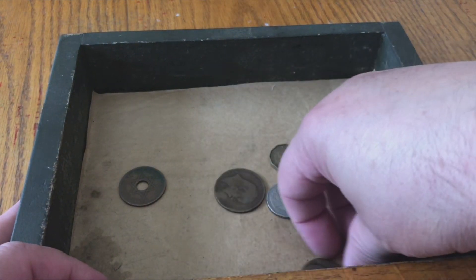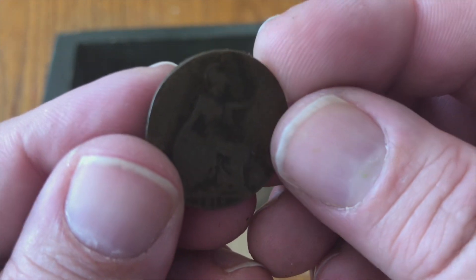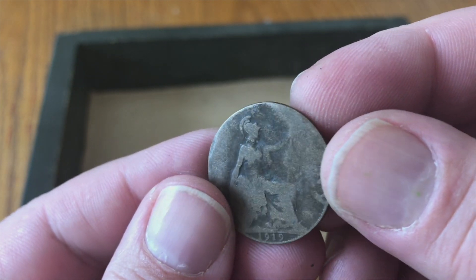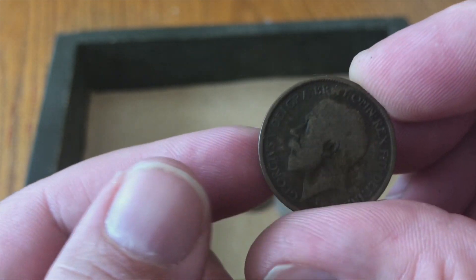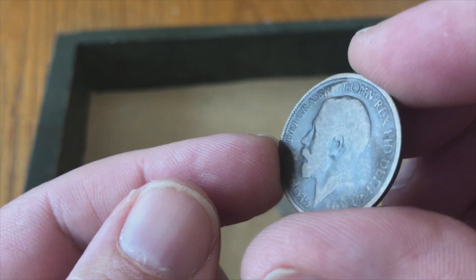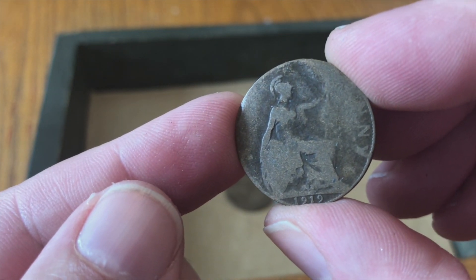It looks like we have a few loose coins in here. This one says 1919 — I believe just by the size it looks like it's a half penny, and Great Britain.